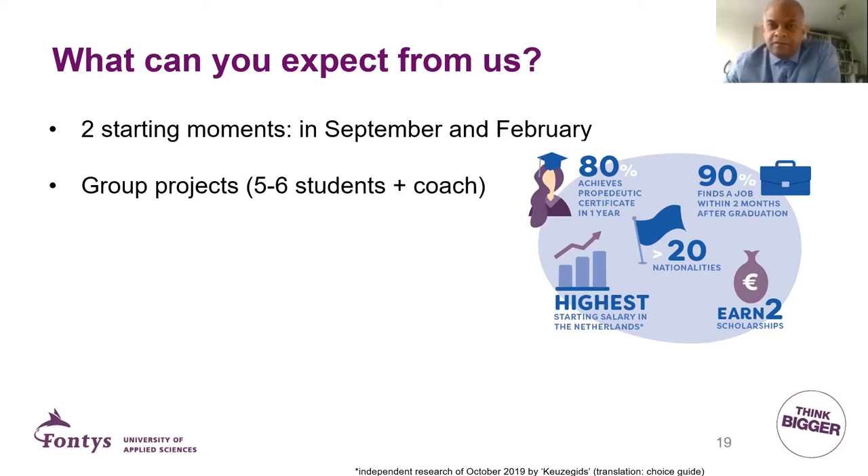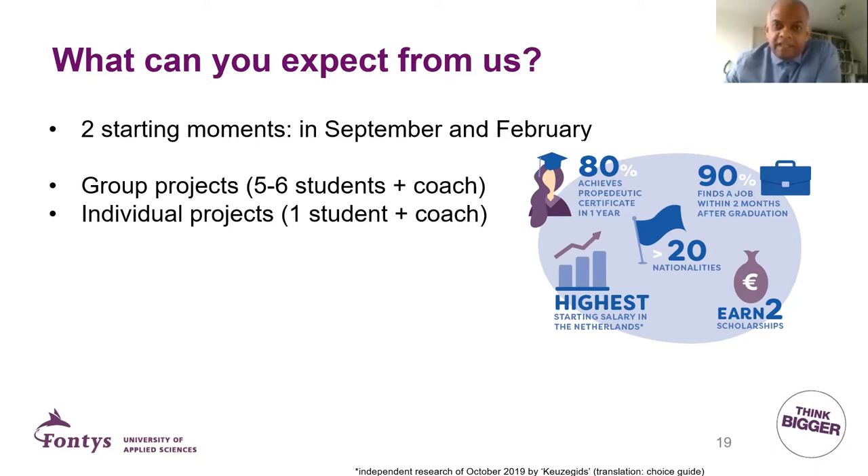When you have completed our study and you want to work in the industrial engineering field, you get the highest starting salary here in the Netherlands — that is based on independent research. And if you want to go straight to work, most students find a job within two months of graduation.